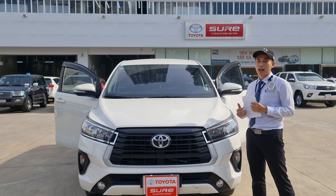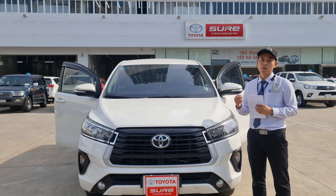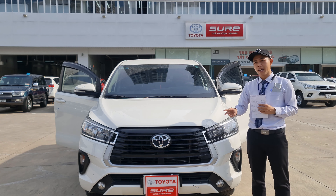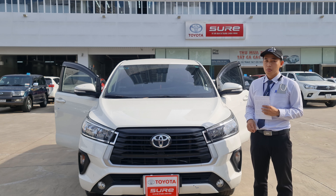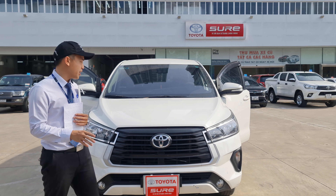Xe đăng ký lần đầu vào tháng 1 năm 2020. Có nghĩa là tới tháng 1 năm 2024 thì mình sẽ hết hạn thời gian 3 năm bảo hành, đồng thời theo đó là 100.000km. Hiện tại xe này chỉ mới đi được khoảng 30.000km thôi, dẫn tới là mình còn thêm 70.000km bảo hành nữa trong thời gian 3 năm. Xe này đang được Toyota Hiroshima tân cảng bán ra với mức giá là 718 triệu.